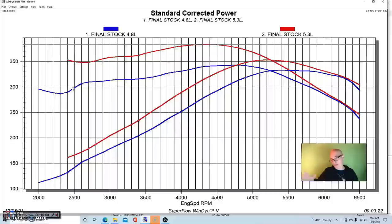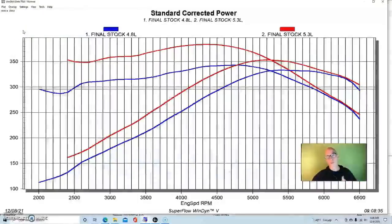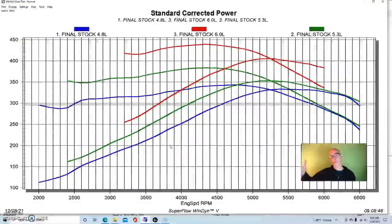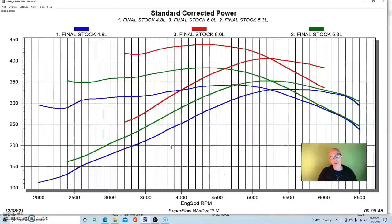Now let's introduce the 6.0 liter and see where that takes us. Here's why people pick a 6.0 over a 4.8 or 5.3, and this is before any modifications — all of these are basically stock. The 6.0 has the truck intake manifold and truck throttle body, and we ran it with the same headers. This particular 6.0 was an LQ4 with 317 cylinder heads and compression that's a little bit lower. It had a mild cam — I'm not sure if it was the early shared cam with the 4.8/5.3 or the next generation.